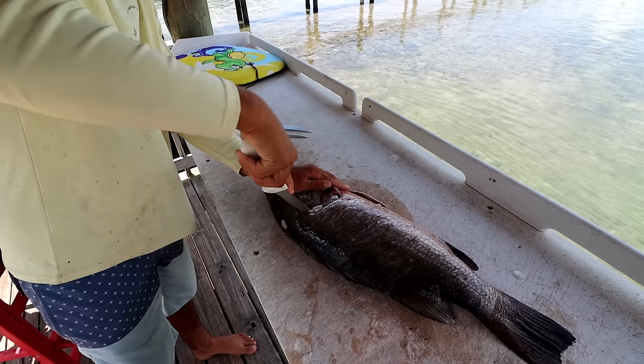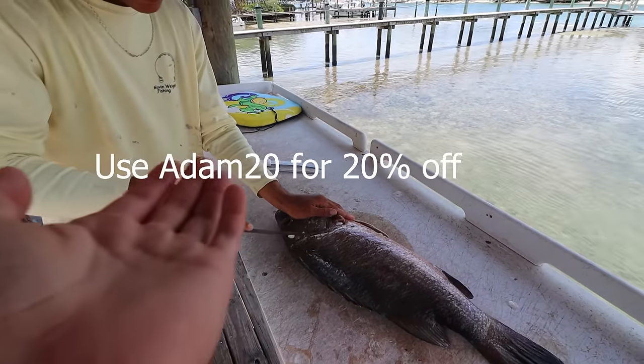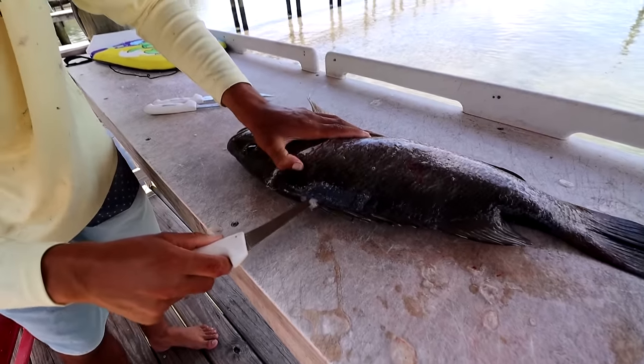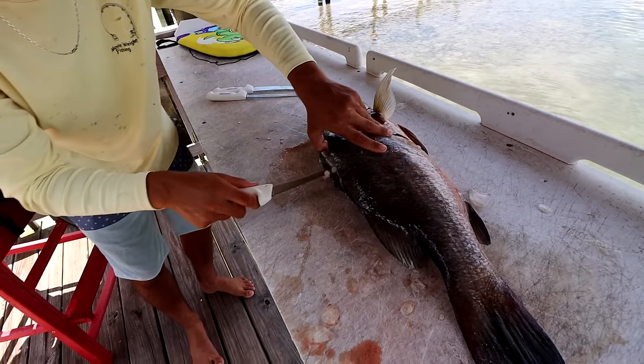You guys can save 20% off on all Dexter knives — I'll have a code link below. Adam20. Just like any other fish, follow all the way down. Cubera snapper — one of the sickest fish in my opinion. Apex predators. They're epic.